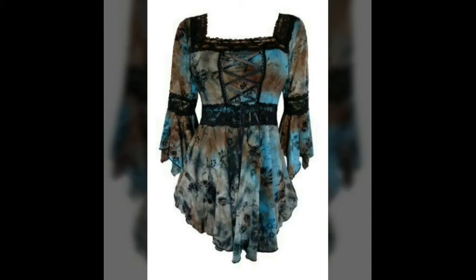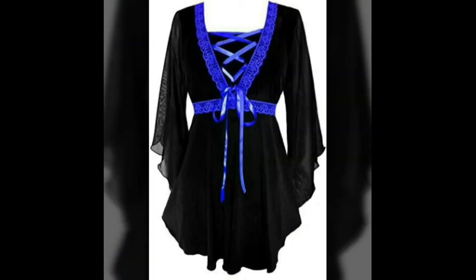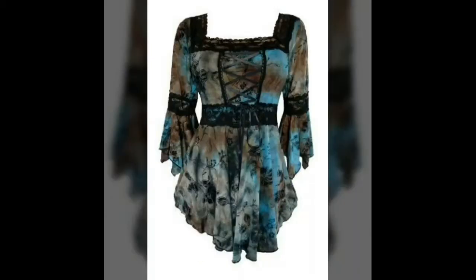Blue and black with brown touch, blue and black, black with bright blue laces on it. Full black with very stylish neck and a very beautiful proper coat.